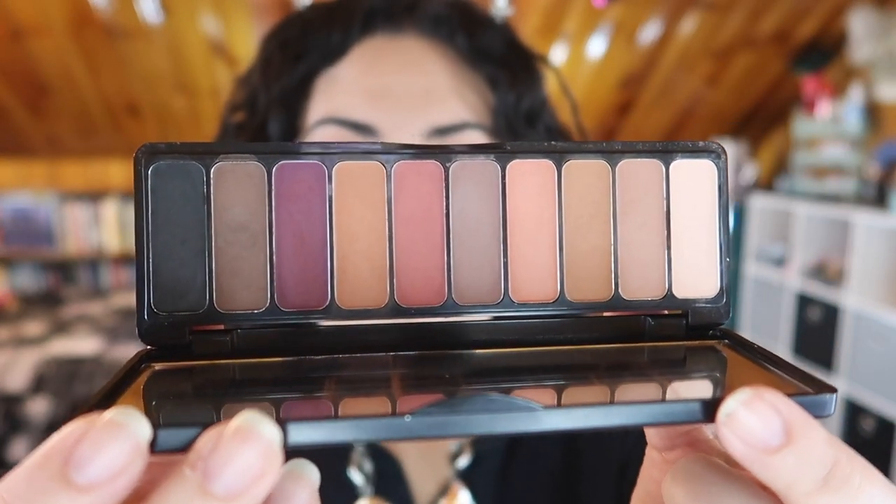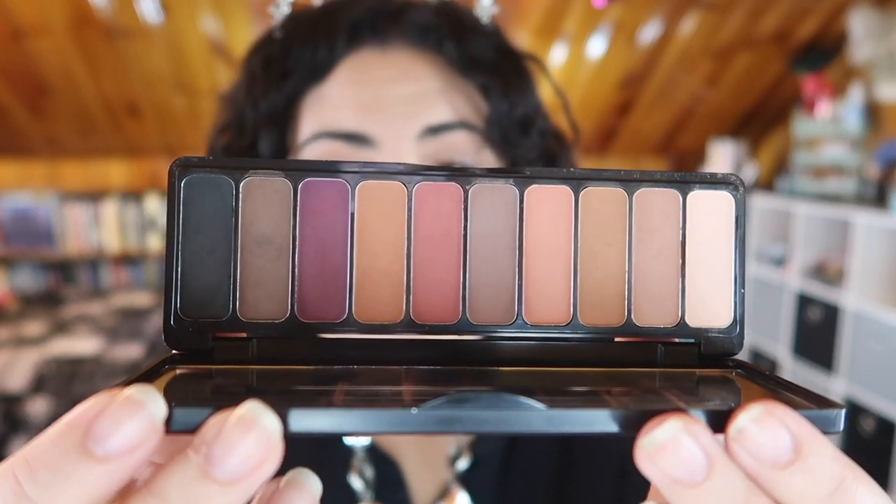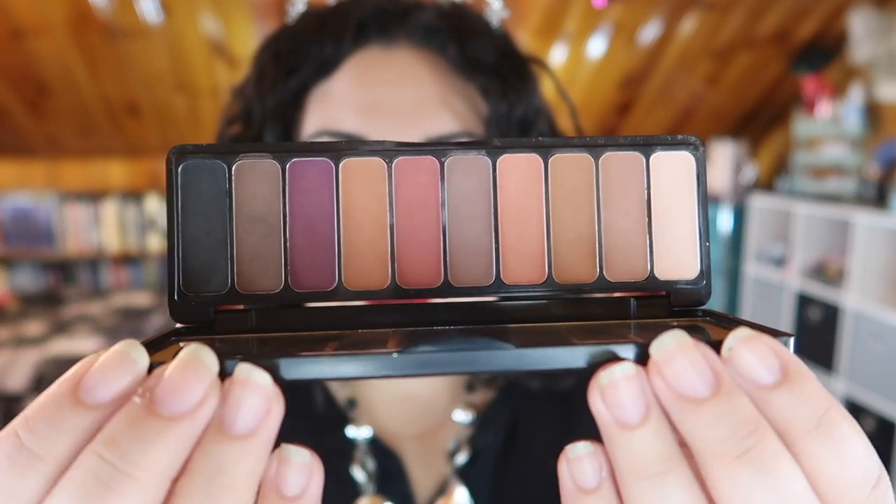My first one is this palette from ELF — this is their Mad For Matte 2 palette. These are all matte shades but the formula of this palette is beautiful. It's buttery, they blend out amazingly, and while it is mostly neutral you do get some nice little pops of color. This orange I particularly love especially in October, and this purple is also really nice. I purchased this within an ELF store — unfortunately all of their stores are now closed but it is still available on their website. I've done quite a few videos on all of the ELF palettes in this packaging, so I'll link one up in the cards and include a full list below.